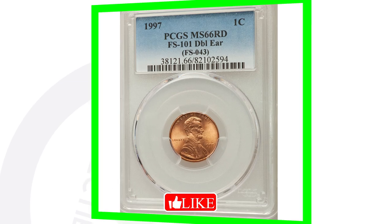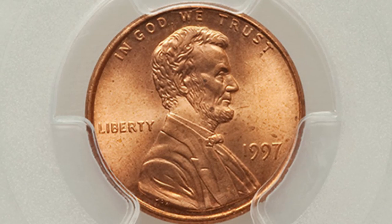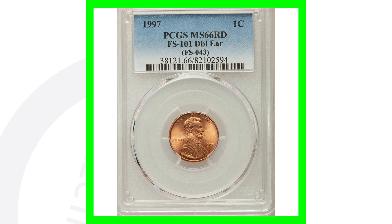If we look at one that sold for over $240, it's the same type of coin with the same doubled ear, but graded at a mint state 66 red. If you are not familiar with coin grading, I have whole videos on that — just type in 'coin grading Couch Collectibles' here on YouTube. That coin sold for $240.